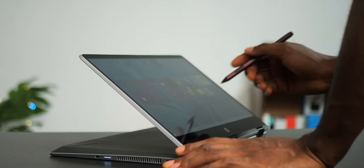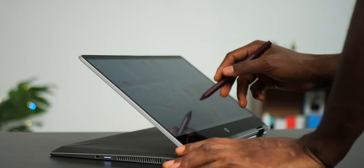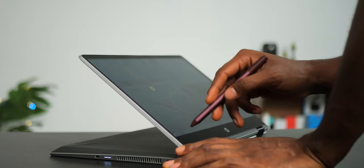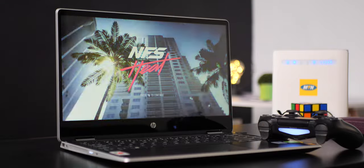A device such as the HP Pavilion x360 powered by an Intel 10th gen Core CPU can be great for overall productivity, whether you're a business user, a student, a content creator, or even a casual gamer.